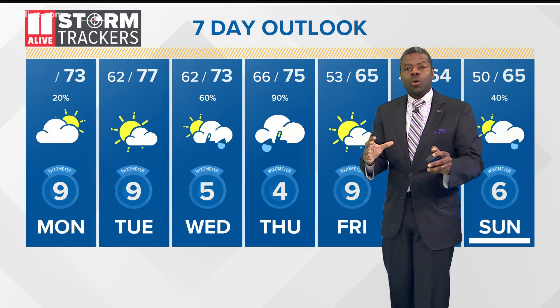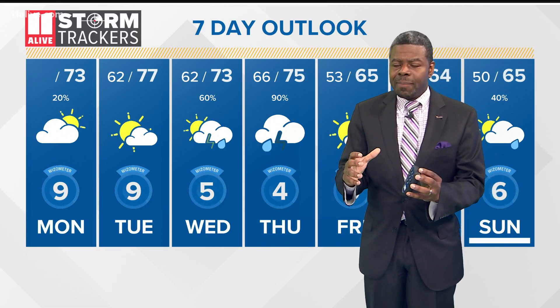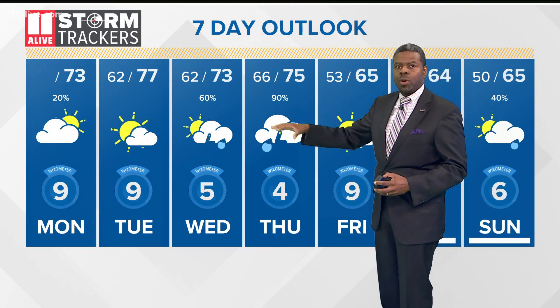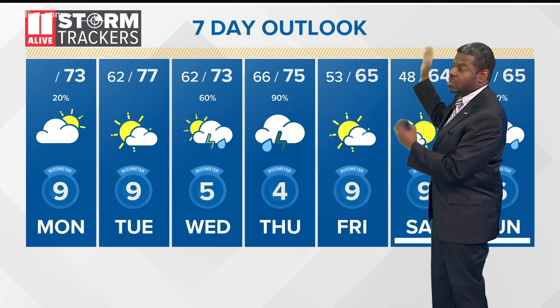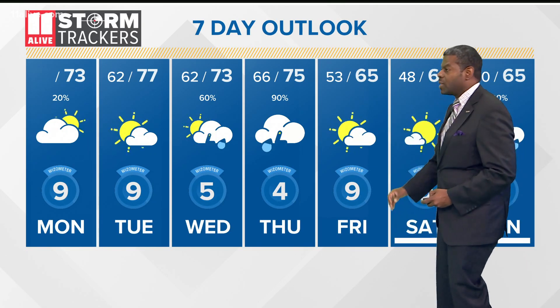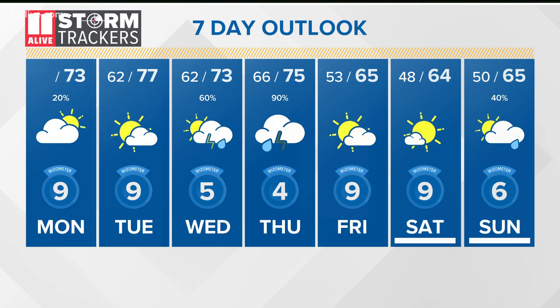All of that really depends on the track, and since the storm is still down in the northern Caribbean Sea, we'll still have to watch it because that path could change ever so slightly or even greatly. We'll update these totals as we go. Once the system gets behind us or at least to the north of us, we'll start to see a cool down — partly sunny skies on Friday with temperatures right around 65 degrees, 64 on Saturday under mostly sunny skies. Then the next system comes to bring us some more rain on Sunday, with a 40% chance and a high of 65 degrees.